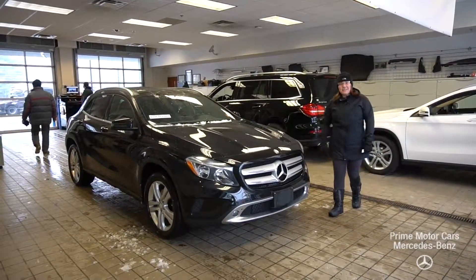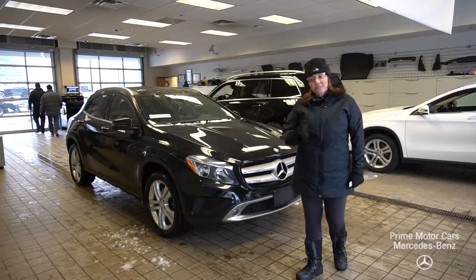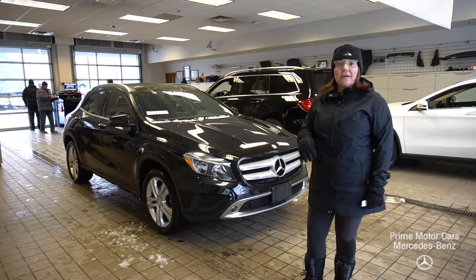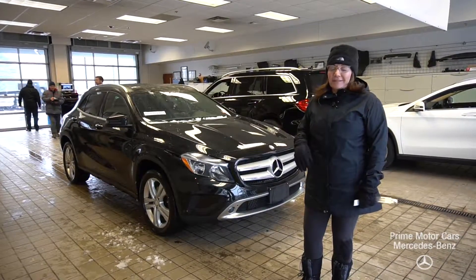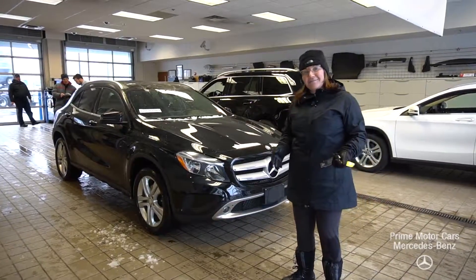Hi Natasha, it's Tina from Prime Mercedes. I just got in a 2016 GLA with 30,048 miles on it. It's right in the numbers where you want to be — $28,991.